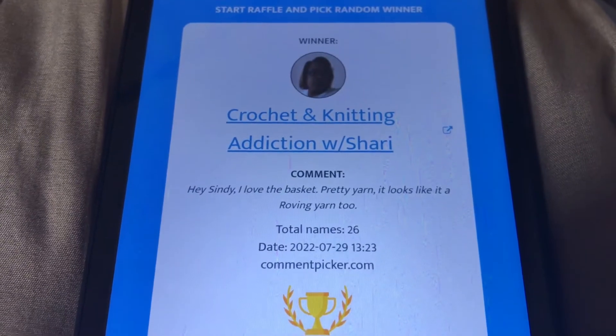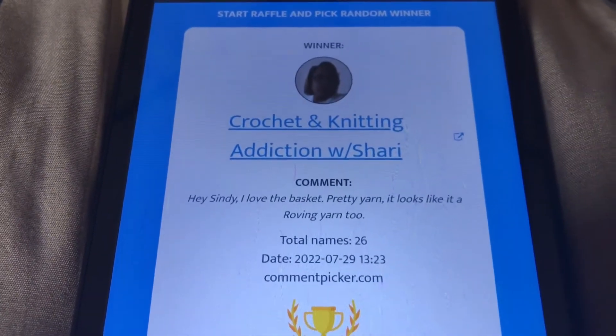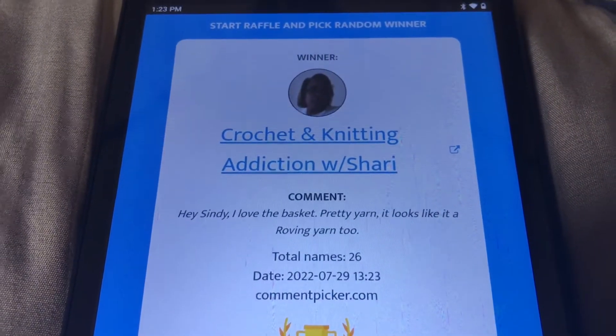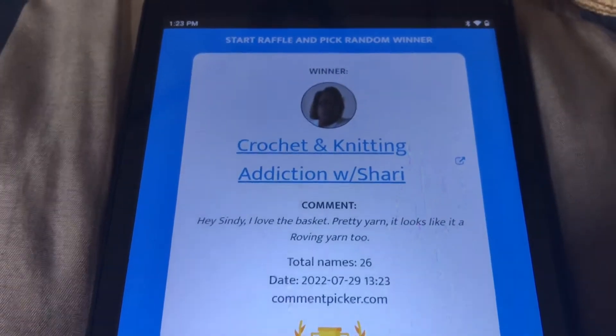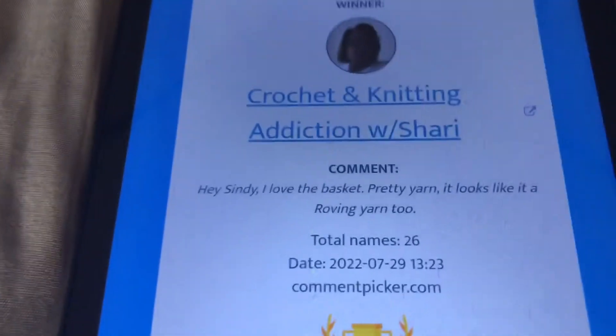And the fifth and final winner — Crochet and Knitting Addiction with Sherry! Sherry writes: 'Hi Cindy, I love the basket. Pretty yarn, and it looks like it is a roving yarn too.' Sherry, I believe you're right about that — it is a roving style yarn.